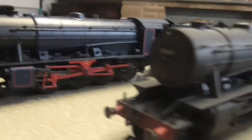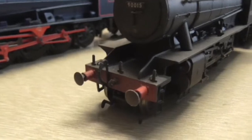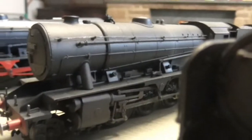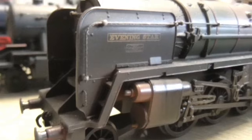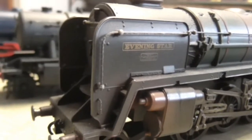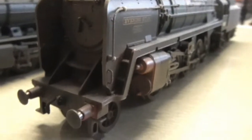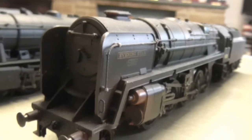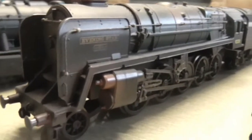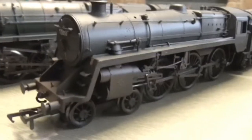This one hasn't got a name with it but there is a version with a name. Then next we have a weathered standard BR one. After that we have a weathered Evening Star — this is a Railroad version, and I got it weathered because it looks better to me weathered.